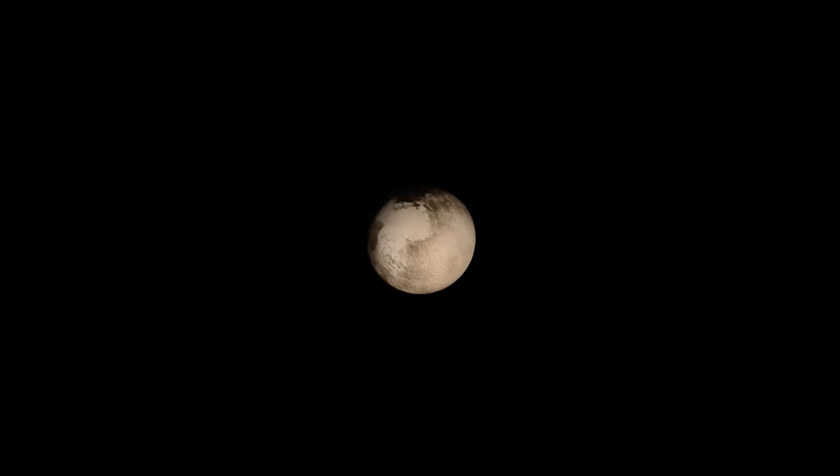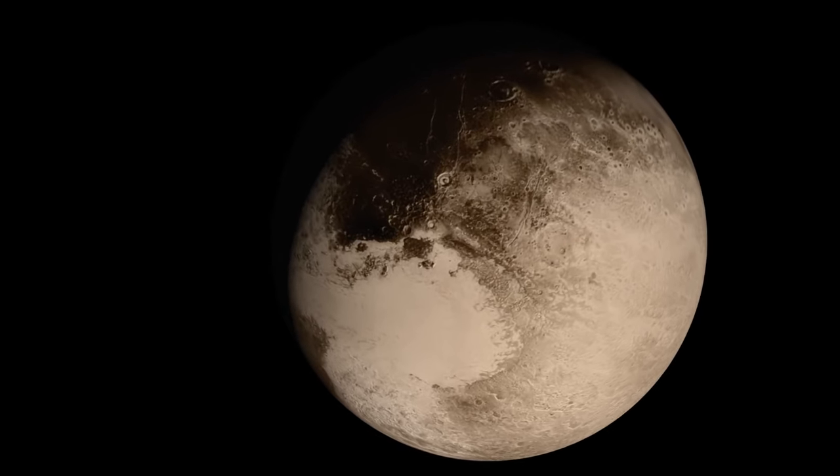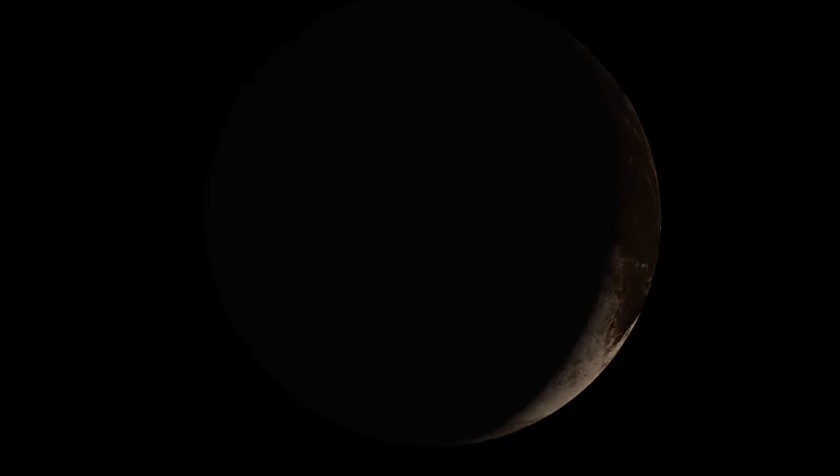Pluto is a complicated and enigmatic world with craters, valleys, plains, and possibly glaciers. Pluto was initially regarded as the ninth planet in our solar system after its discovery in 1930, but icy Pluto was reclassified as a dwarf planet after the identification of other intriguing worlds with a similar makeup farther out in the Kuiper Belt.